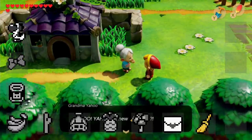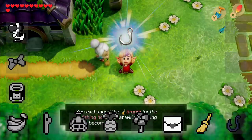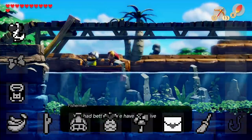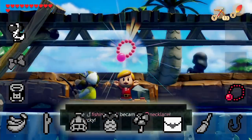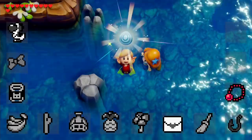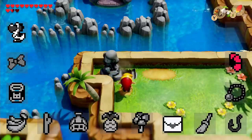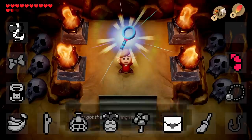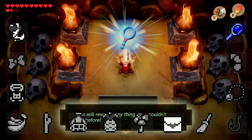The broomstick is traded to Grandma Yahoo, who's broken her own through excessive sweeping, and she'll offer up a fishing hook. This is traded to a fisherman who's lost his hook, who in return gives Link his next catch — a necklace. The necklace belonged to a mermaid but was swept away by the water, and when Link returns it, she'll offer one of her scales. The scale can be placed in a statue of the mermaid, revealing the entrance to a cave, inside which Link finally finds the magnifying lens, the final item in the sequence.